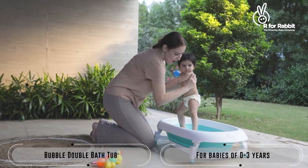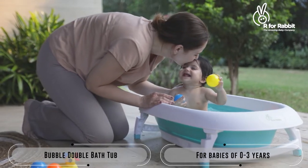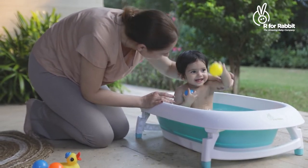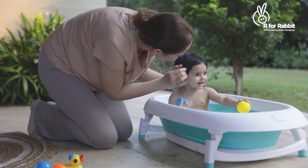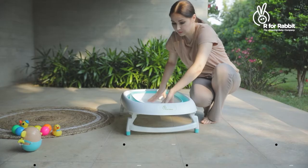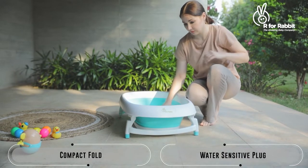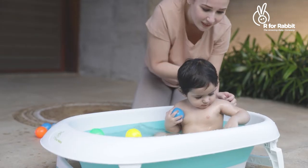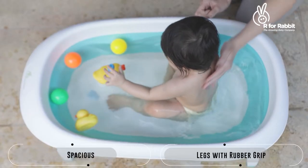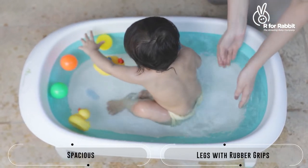It's bath time and when Bubble Double is by your side, your baby would just love it. Set it up just right for your baby and see them enjoy their bath with enough space to fit all your baby's toys for a super fun bath time.